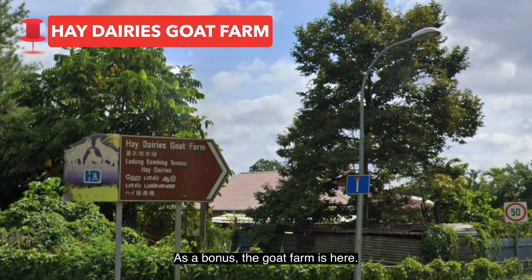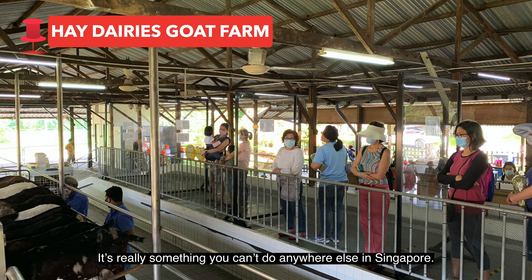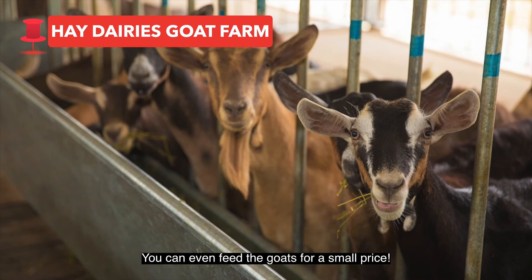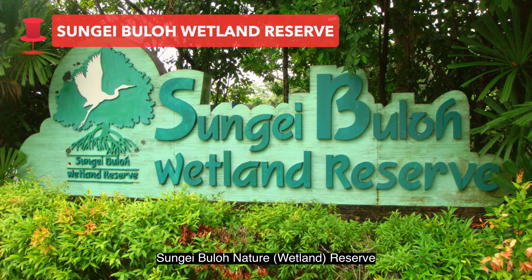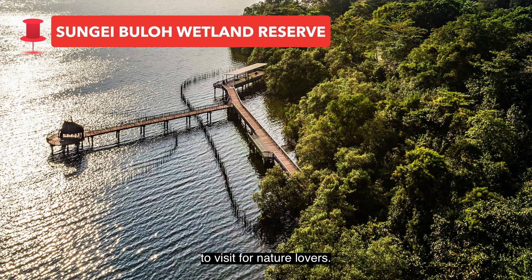As a bonus, the goat farm is here. It really is something you can't do anywhere else in Singapore — you can even feed the goats for a small price. Sungai Buloh Nature Reserve in Kranji is also a great place to visit for nature lovers.